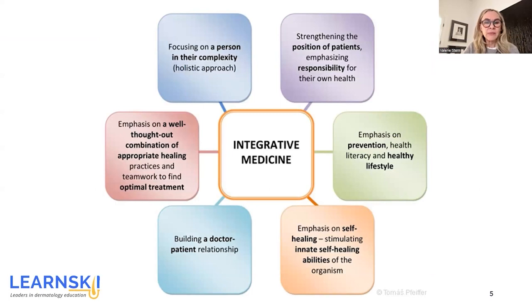So what does this mean? When we look at integrative medicine, we can focus on a few different aspects. Starting in the upper left corner in the blue box, we see that integrative medicine involves focusing on the person in their complexity — the more holistic approach in taking the entire person as one. Next, in the purple box, we look at strengthening the position of patients, emphasizing responsibility for their own health, so they're taking a key and active role in their healthcare.